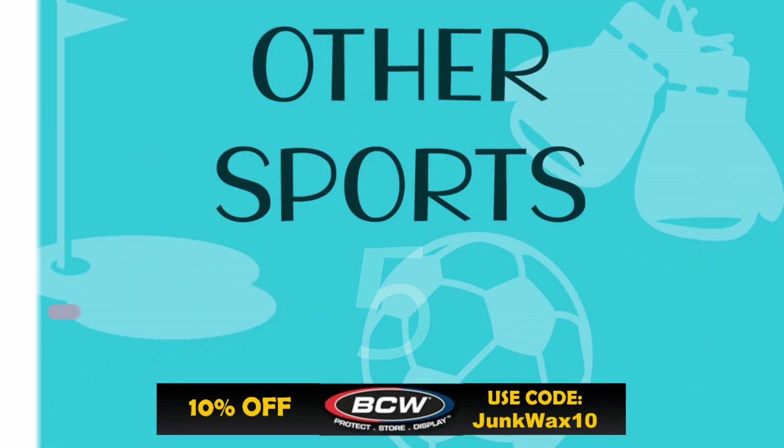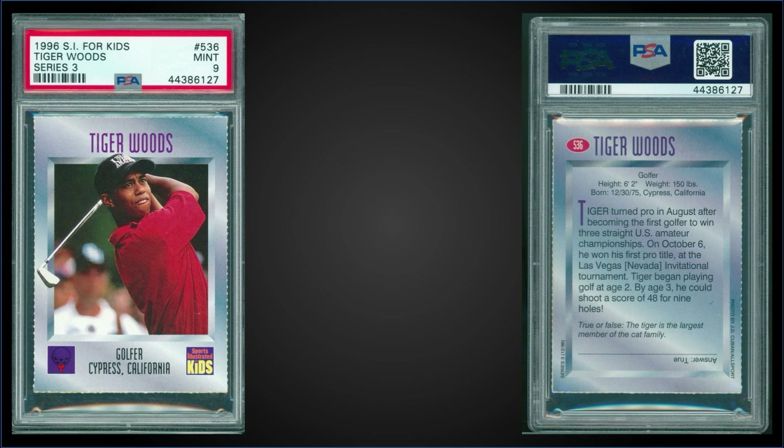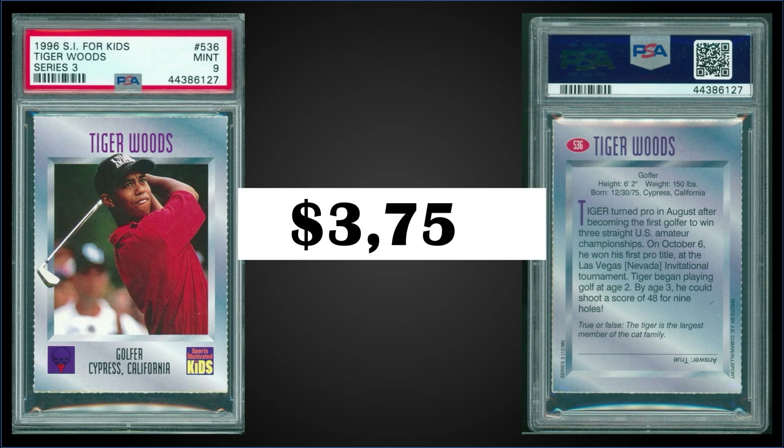In the number five spot, from 1996 Sports Illustrated for Kids, we have a Tiger Woods rookie card graded mint PSA 9. This card sold at auction for $3,750. It's a pop of 194 in a mint slab, with 23 higher-graded gem mint PSA 10s.